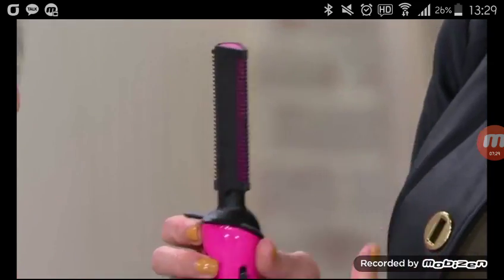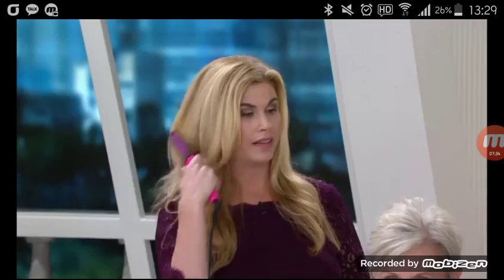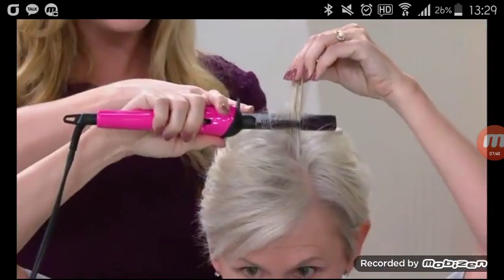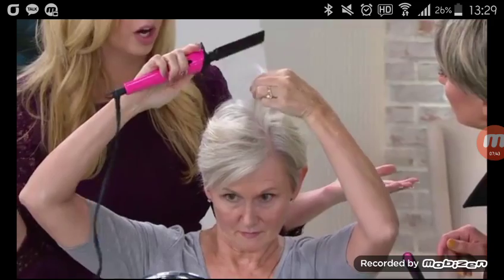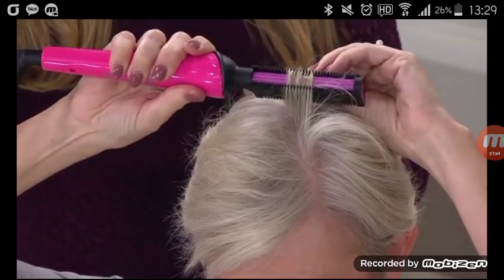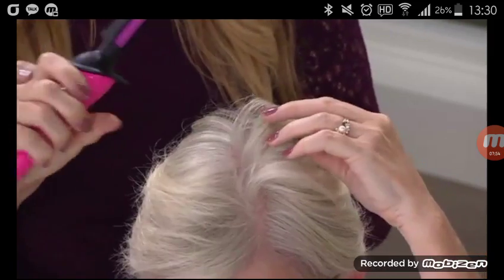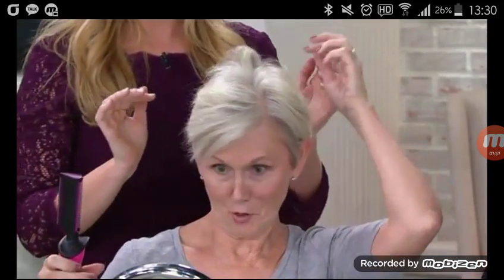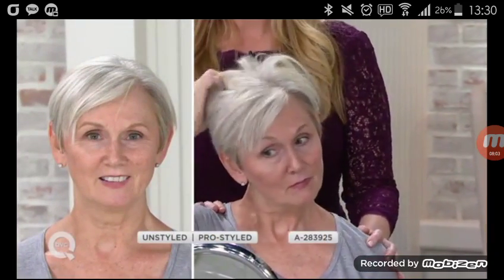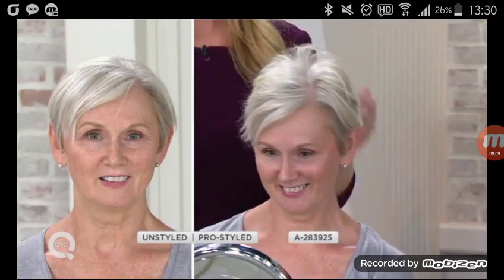You comb the hair out with the comb end — it just literally combs through, gently glides through every strand, gets it smooth. Then you turn it around to the rounded ceramic side and lift straight up. No skill required — Susan is not a hairstylist, she just started using this tool. Look at this volume — before and after. Susan said she loves this tool because she looks 10 years younger.